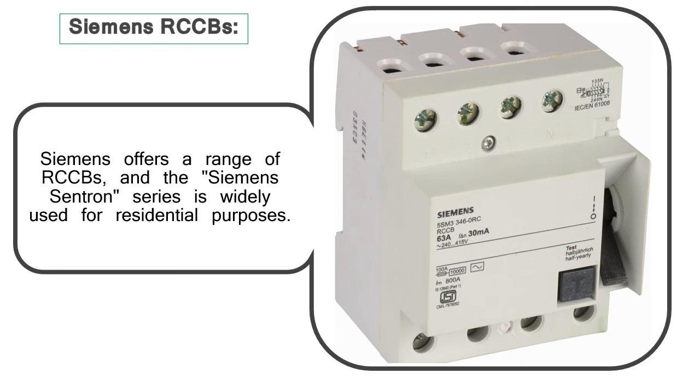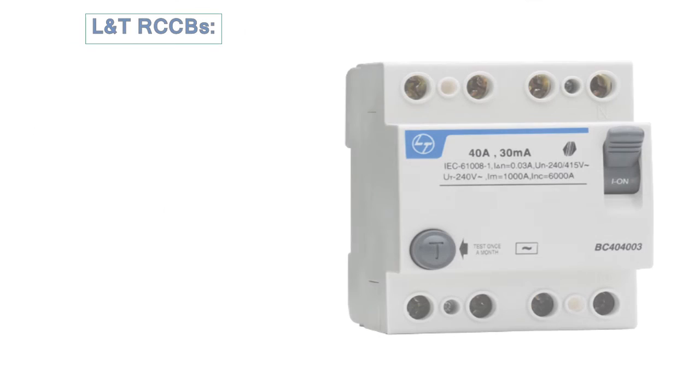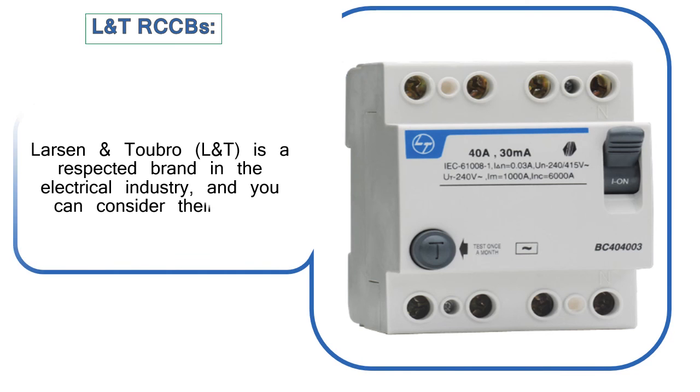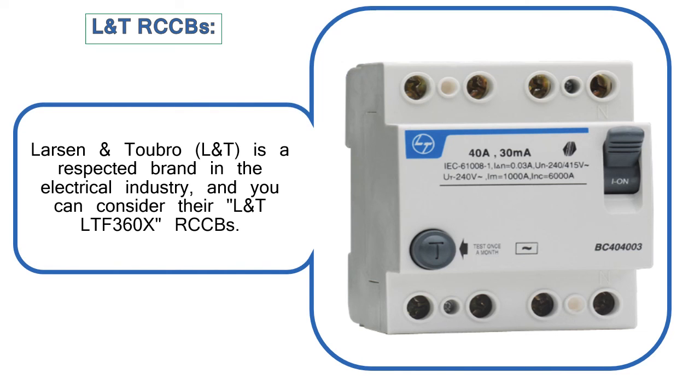L&T RCCBs: Larsen & Toubro, L&T, is a respected brand in the electrical industry, and you can consider their L&T LTF360X RCCBs.